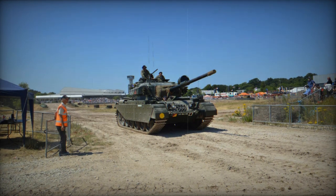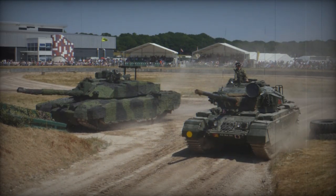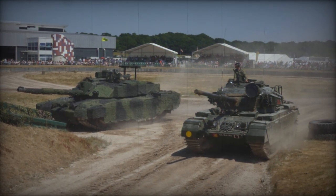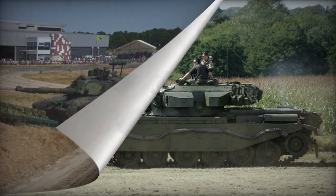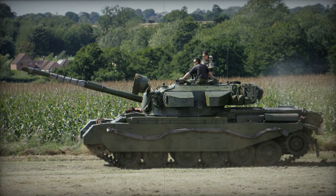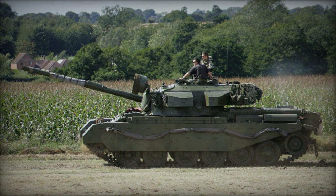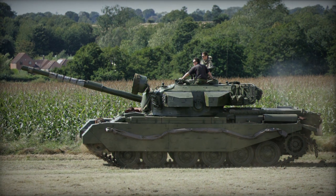As it stands, the Centurion still maintains a presence, albeit limited, in the modern world. Her derivatives are still in play, which promote the original Centurion hull as a superior and successful design. Service of all systems utilizing the Centurion hull essentially ran from 1945 to about the 1990s, covering over 60 years of faithful service and clearly marking her as one of the best of her kind.